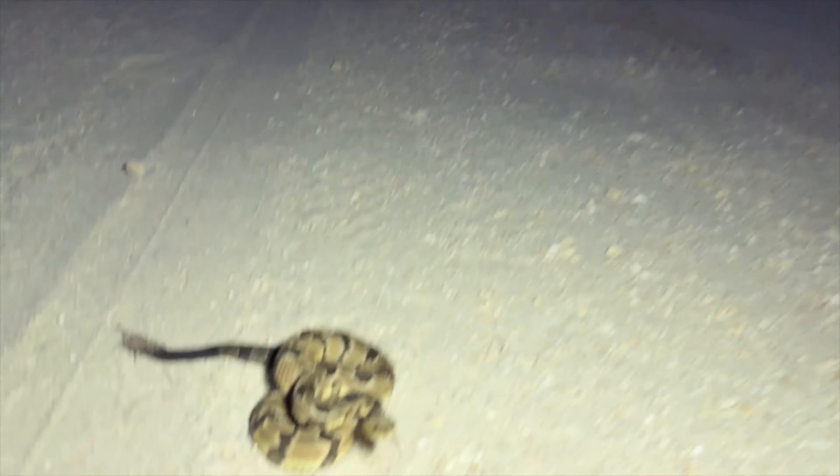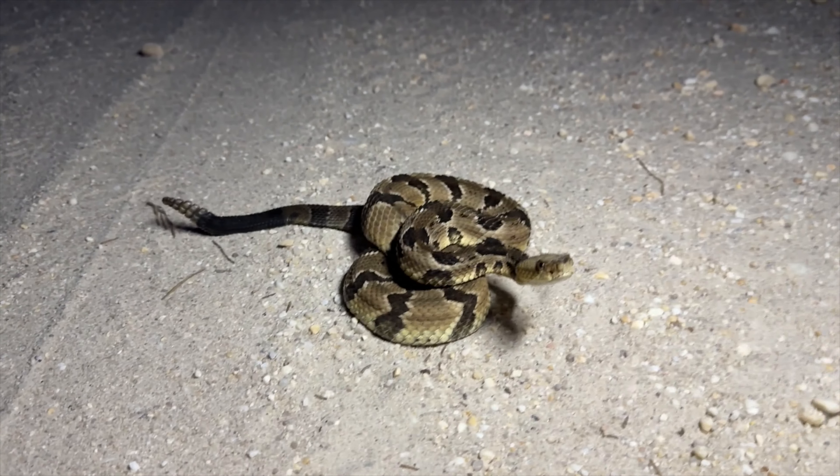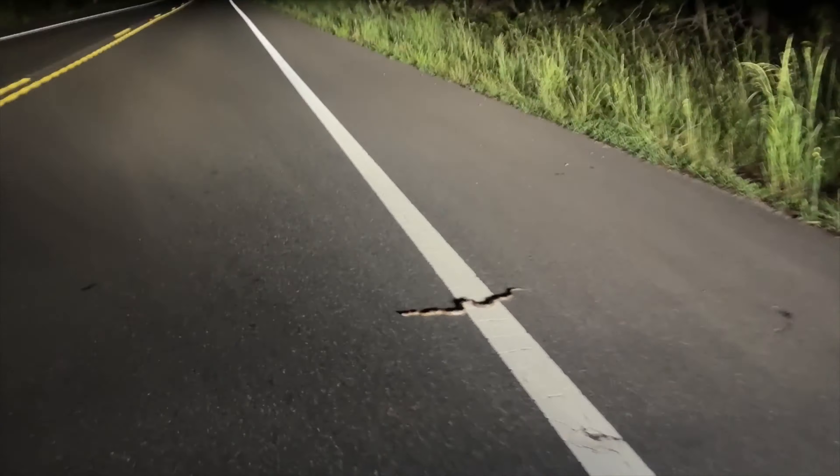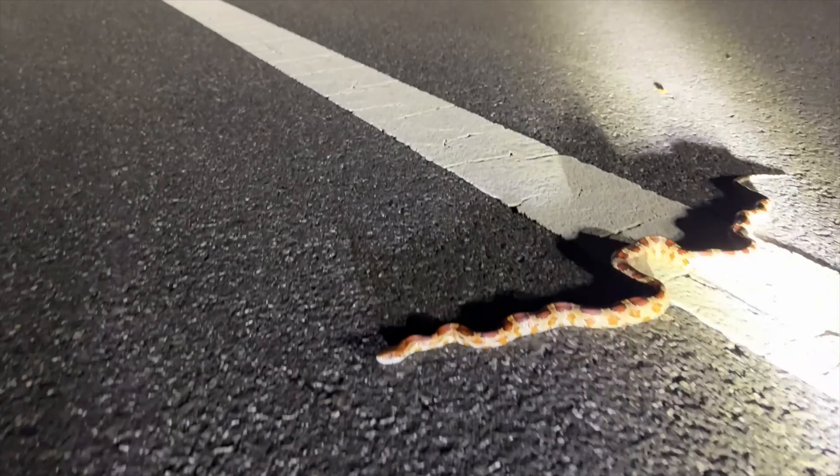It's dusk, and we have our first snake of the night — a timber rattlesnake, probably a young male. Beautiful. And we also have a beautiful corn snake.